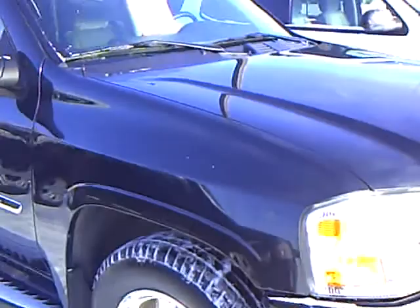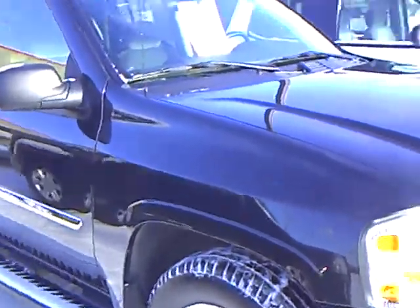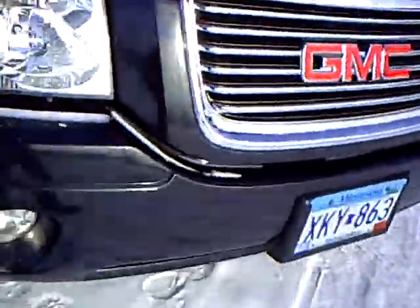It's got the 4.2 inline-six, four-wheel drive, cruise, power windows, power locks, power driver's chair. Of course, with the Envoy too, there's lots of room in them, easy turning. This one's got the fog lamps on it too, which is real nice.